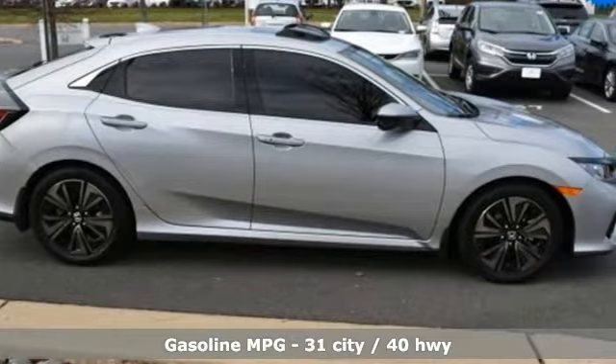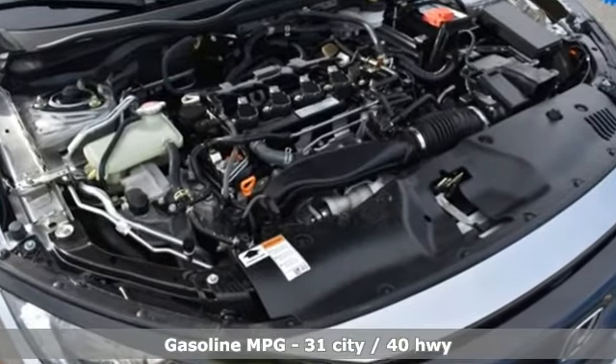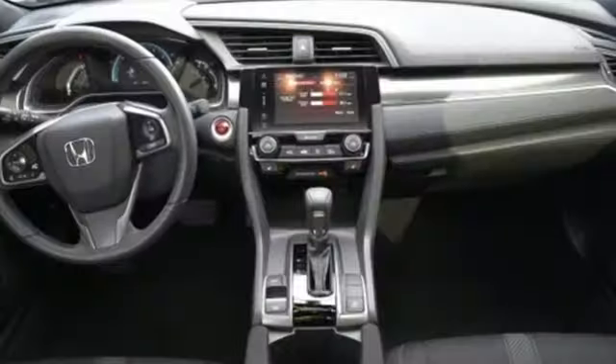It comes with great features you love: streaming audio, remote engine start, dual zone climate control, configurable instrument gauges, and doors and push button start proximity key.